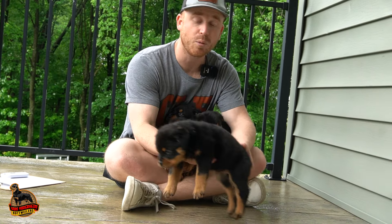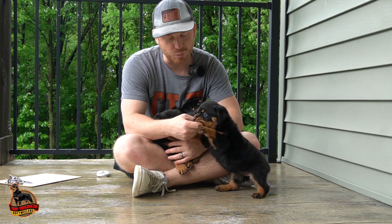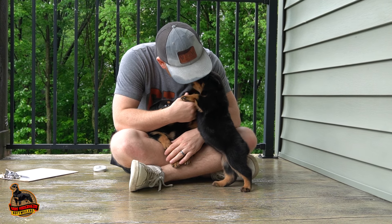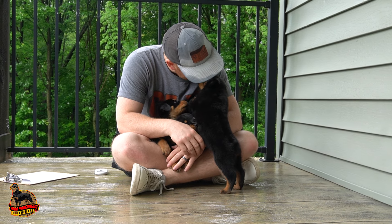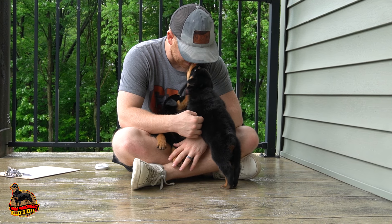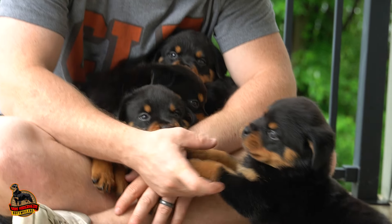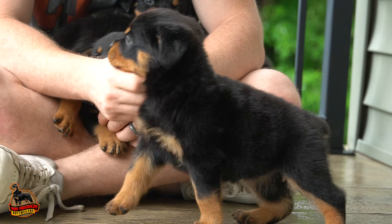This is Candy. She's our second biggest female — really close to the biggest. She has a really nice head on her and is the most active, playful, social one out of the litter. She's an adventurer, not aggressive by any means, but just super playful. She definitely wants to get her cuddles and playtime in. That is Candy.